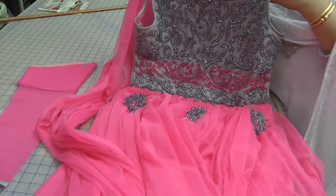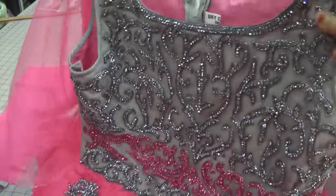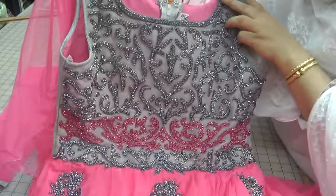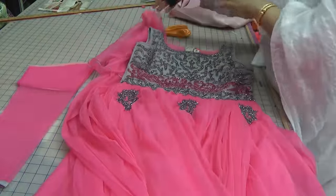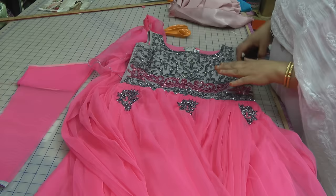Assalamu alaikum. Now Indian fashion and Asian fashion is all about colour. Some of the garments you get are so colourful and so bright that it just makes you wonder how somebody is going to wear this.